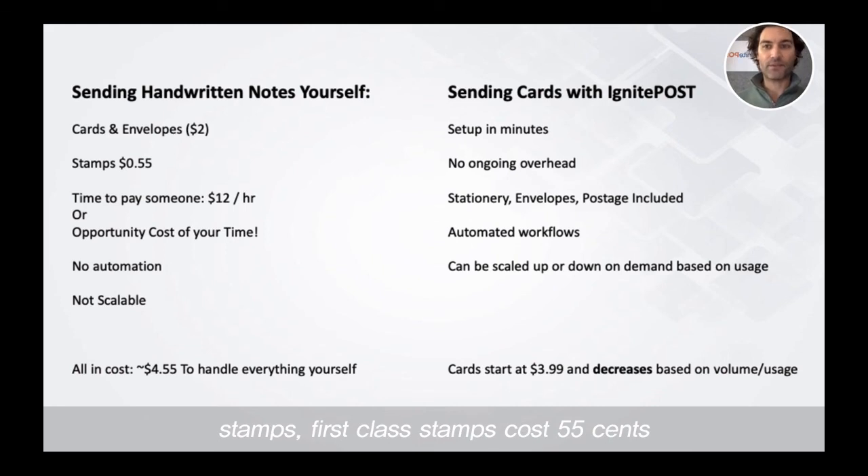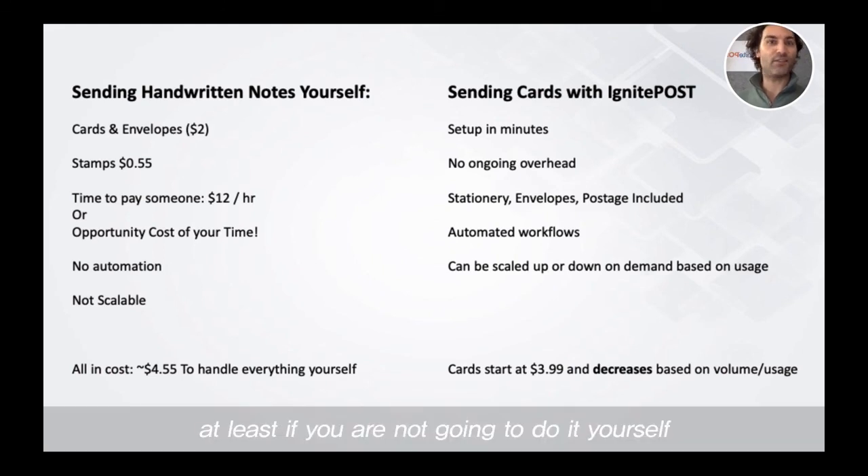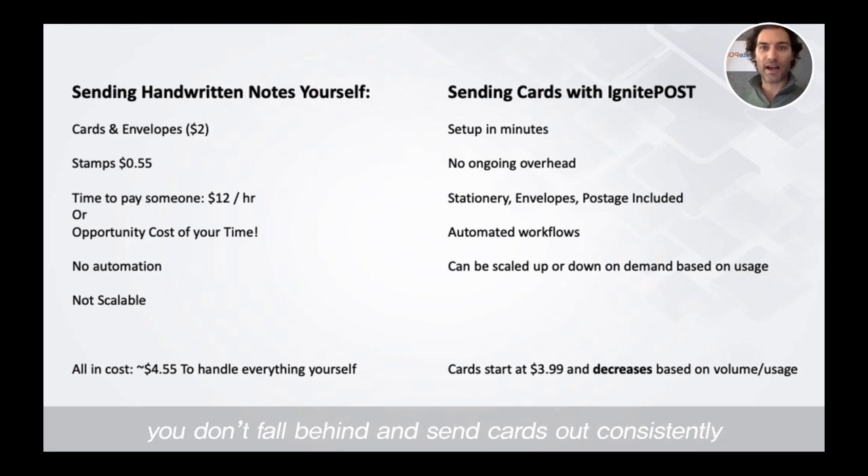First-class stamps cost $0.55. You need to pay someone — at least if you're not going to do this yourself — to do this on a consistent basis, just to make sure that you don't fall behind and you can send cards out consistently. So you're either paying someone or it's the opportunity cost of your own time — whatever you value your own time at.